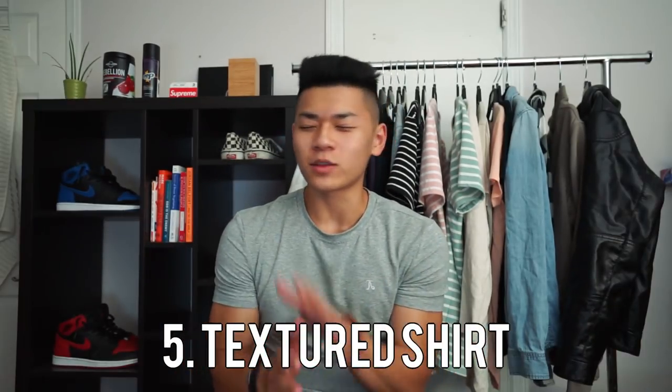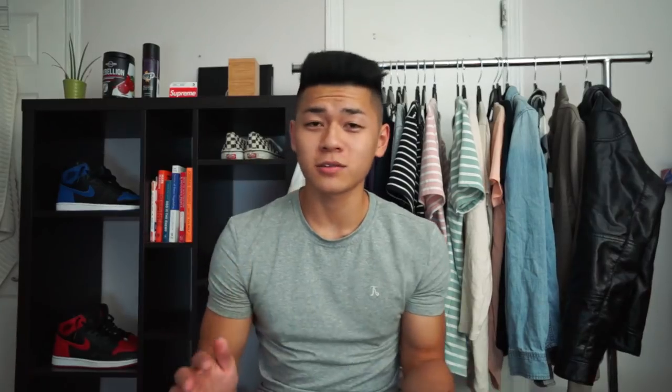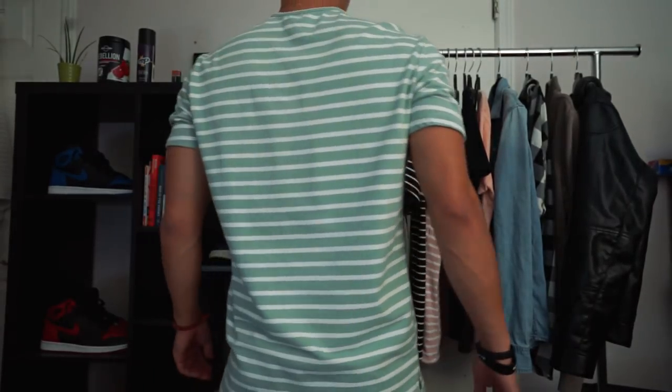Guess what the last shirt is. The last shirt is a textured shirt — aka those beautiful striped tees. This also includes polka dotted shirts and vintage wash tees. These kind of shirts always add a little bit more depth to your outfit. Check out this fit right here — this is a bomber jacket with a white t-shirt. It's plain, it's cool. But once I throw the striped tee under there, game changer right there. It adds a little bit more dimension to your outfit so it's not just plain colors. The stripes just bring the whole entire outfit together.